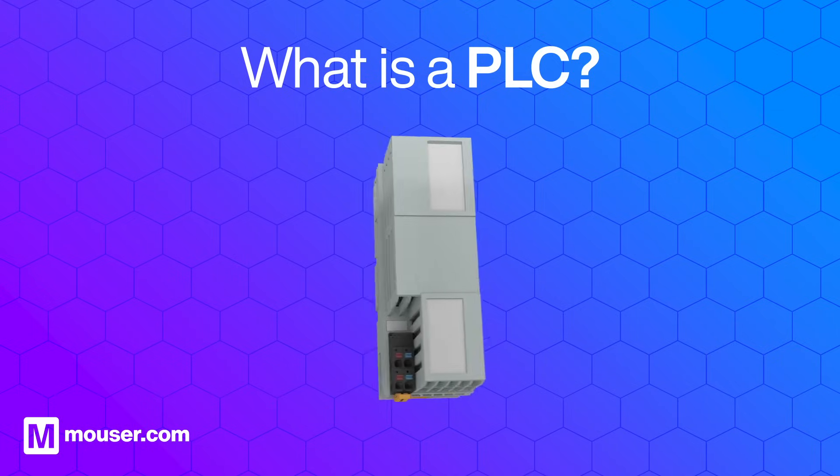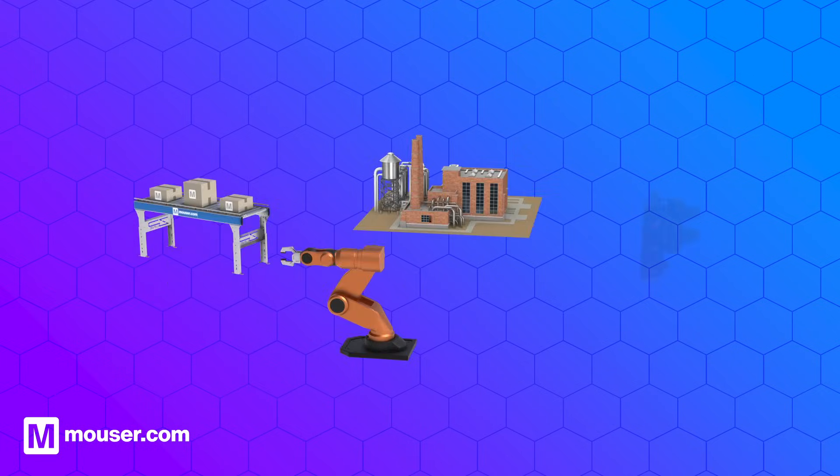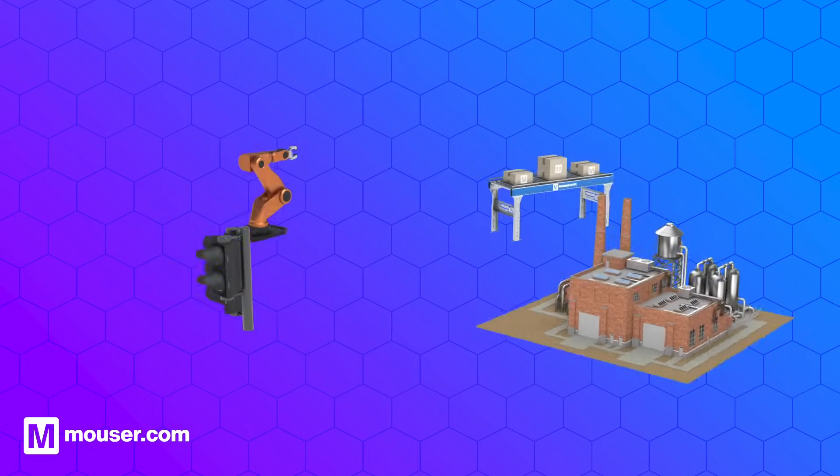PLCs can be found in a wide range of products and industries. You'll encounter them in manufacturing plants, industrial automation, robotics, and even in your daily life, like traffic lights on the roads.